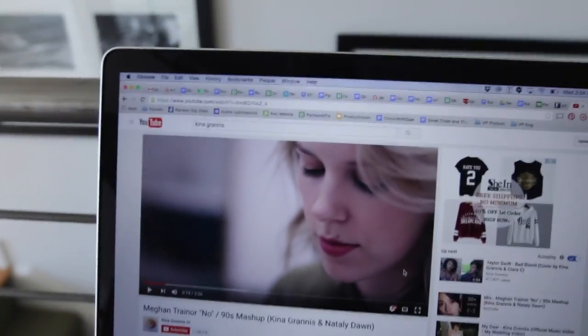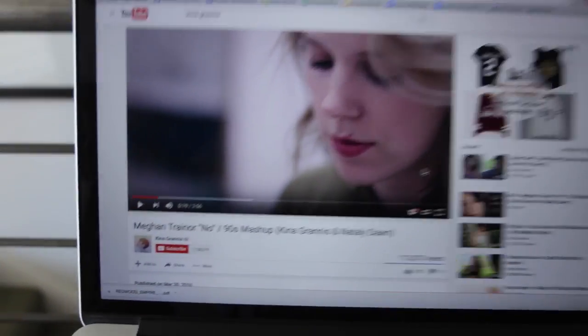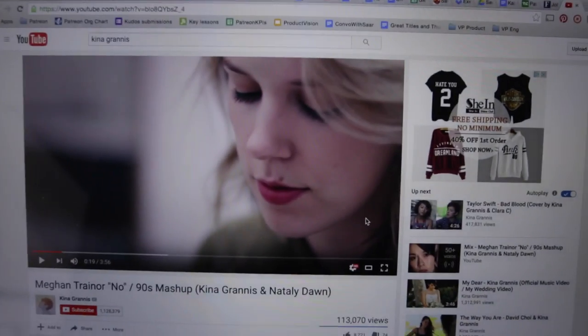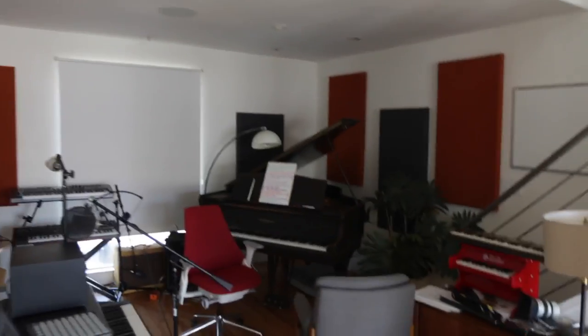Hi everybody, what's going on today? I wanted to give you a little tour of Natalie's studio. I had this flashback to just how amazing it is that you can make this. Natalie just released this video a couple weeks ago with Kina Grannis. It has over a hundred thousand views on YouTube — over a hundred thousand people have seen this music video and heard this song that was made right here.